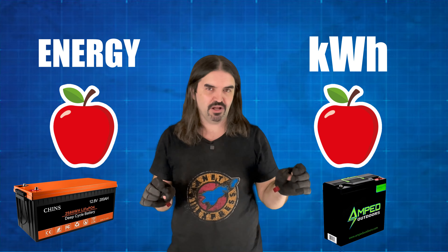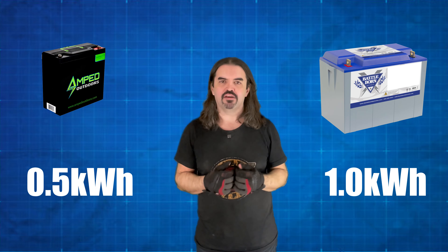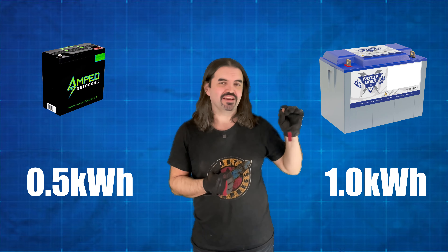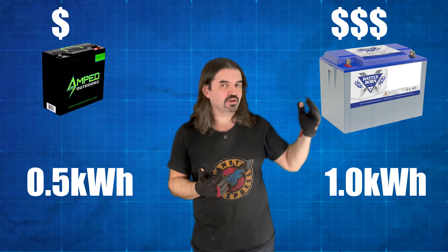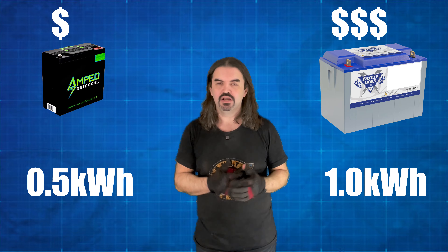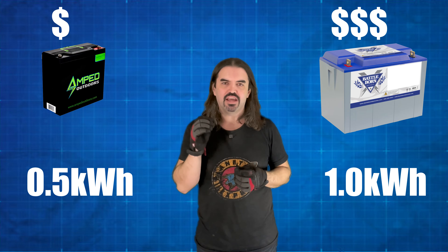Kilowatt hours is the same measurement your electric company uses to tally your bill every month, and every energy amount is relatable to every other, no matter how big or small. So you can compare a big battery to a small battery just based on how much energy each has for the price. If the big one has twice as much energy, it should cost about twice as much. If it costs less than twice as much, it's a good deal; if it costs more, it's a rip-off.